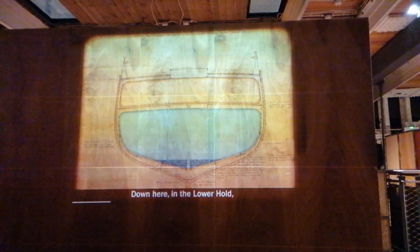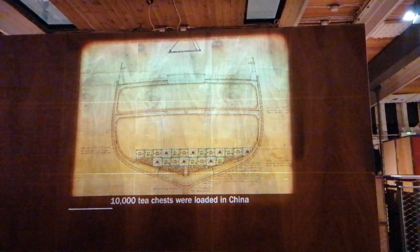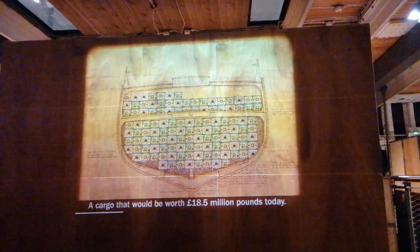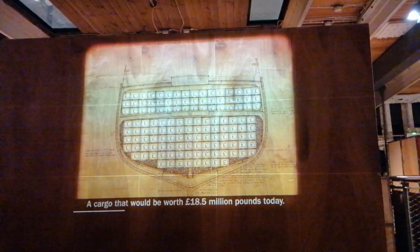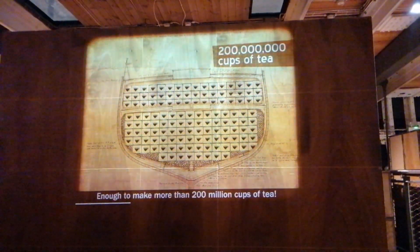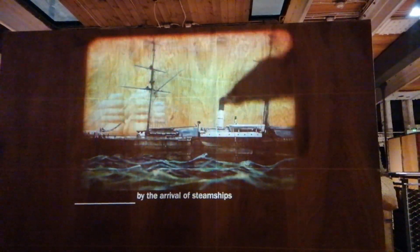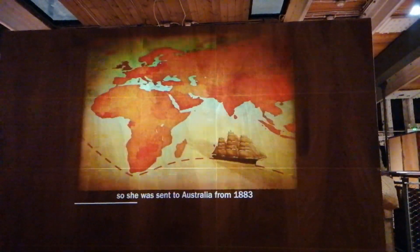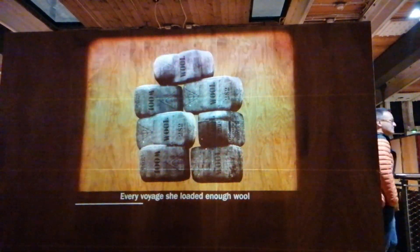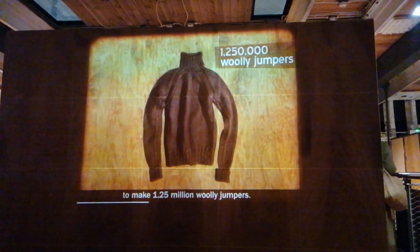Down here in the Lower Hold, and on the tween deck above, 10,000 tea chests were loaded in China and brought back to London — a cargo that would be worth £18.5 million today, enough to make more than 200 million cups of tea. But Cutty Sark was driven out of the tea trade by the arrival of steamships, so she was sent to Australia from 1883 to collect wool instead. Every voyage she loaded enough wool to make one and a quarter million woolly jumpers.